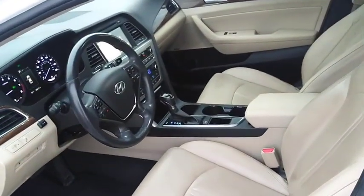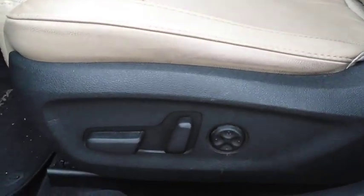Don't forget the exterior corrosion protection — a 14-step roto-dip system that provides unmatched protection for your Sonata.